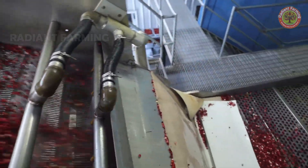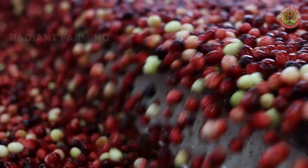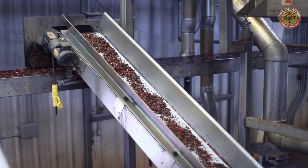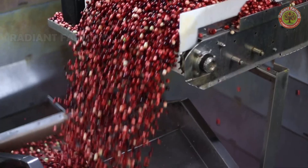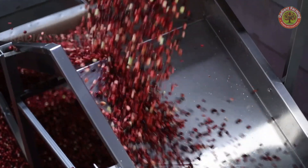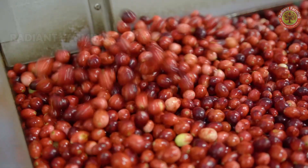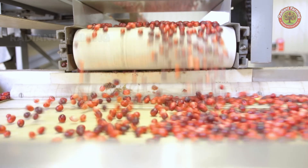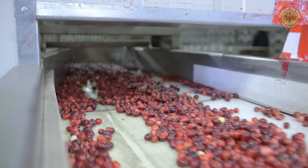Cranberries are tart, so many of their byproducts are sweetened. It takes around 4,400 cranberries to make a bottle of juice. The remaining berries after juicing are dried to make craisins. Once fully dry, flavorings like strawberry essence can be added to enhance the product's taste.